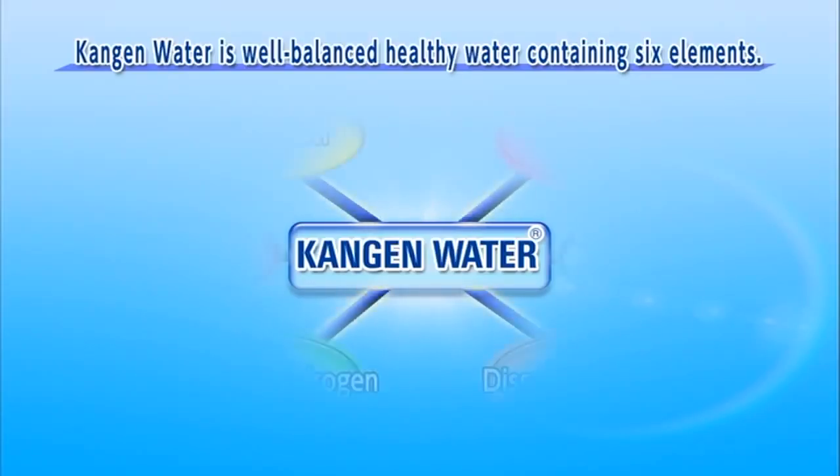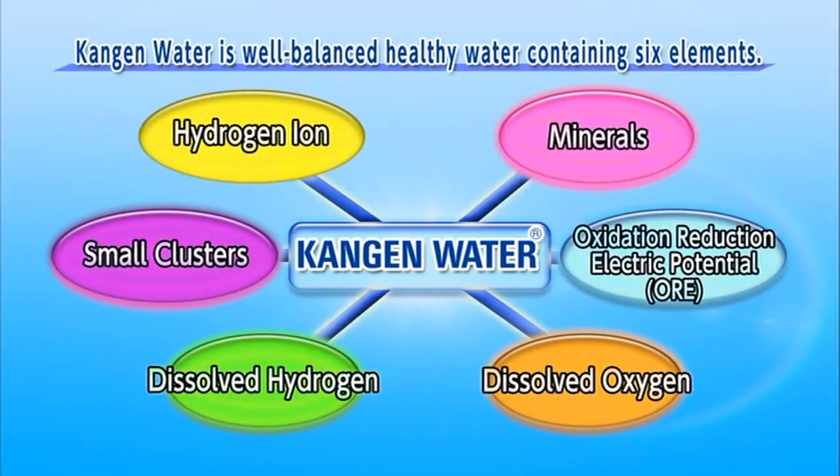Kangen water produced from the Levluck Kangen 8 is excellent for health, containing a balance of six different elements, including a high concentration of hydrogen ions, microclusters, and minerals.